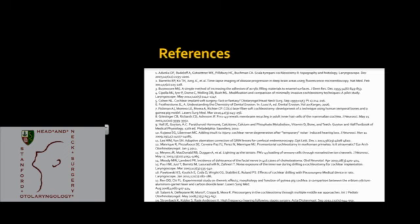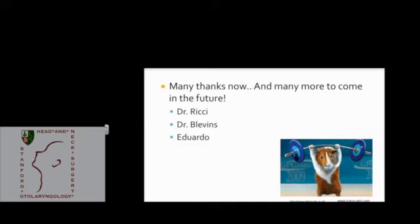I'd like to thank Dr. Ricci, Dr. Blevins, and Eduardo for all the help they've given me up to now and for all the help they'll be giving me soon.